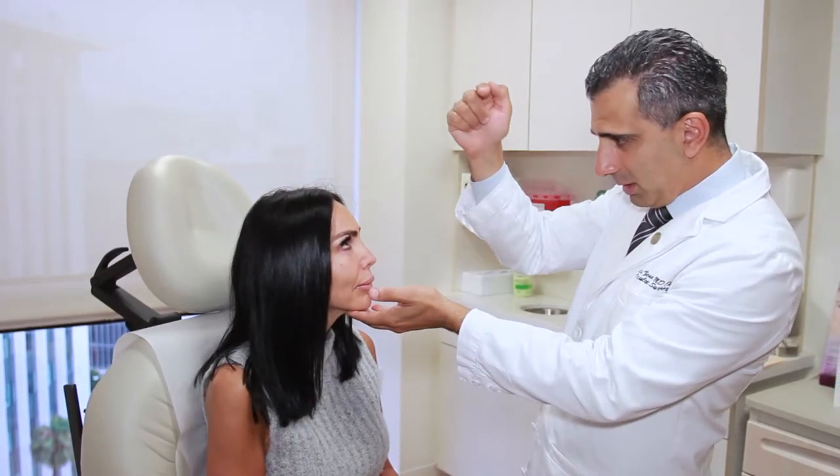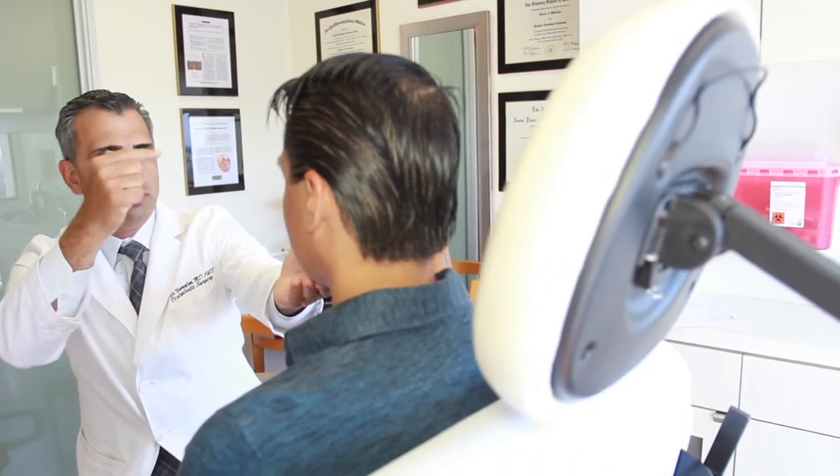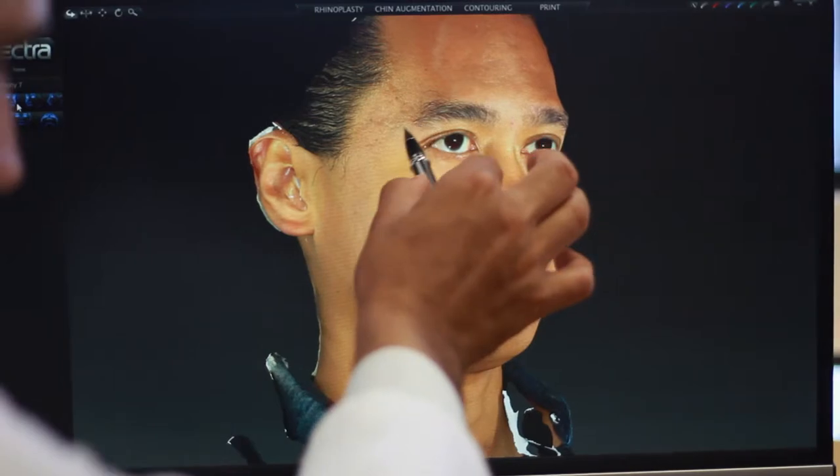When I evaluate somebody for an upper eyelid blepharoplasty surgery, I carefully examine the eyelids to see how things have changed with time, how much extra skin is present, how much extra fat is present, and what the goal is. We actually have our patients try to bring in or email us some photos of when they were younger, so we can get a good idea of how they looked and how things have changed with time.